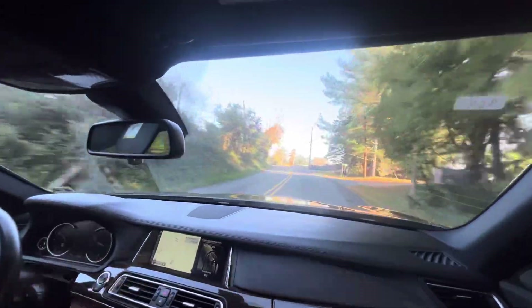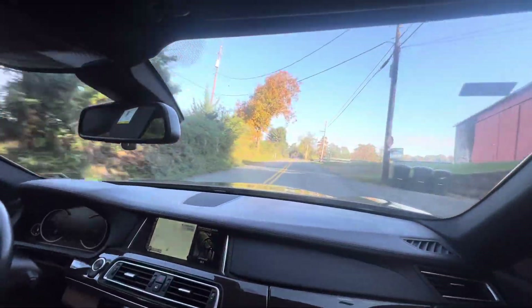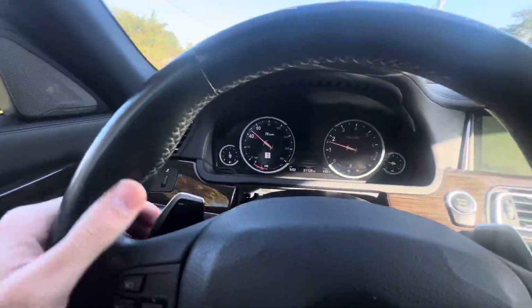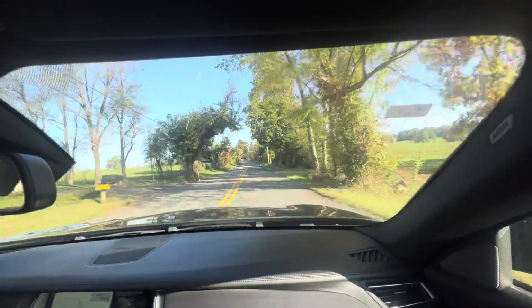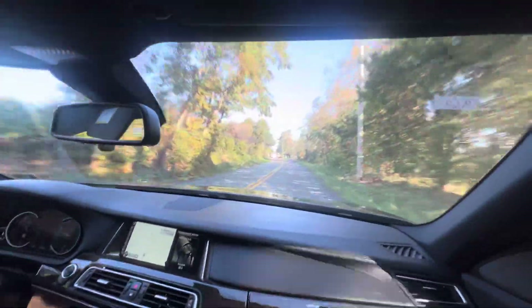It tells you what the speed limit is — I'm not sure how it does it, but it shows 40 miles an hour right there. Pretty cool. I don't know how it does it, but either way, neat stuff.